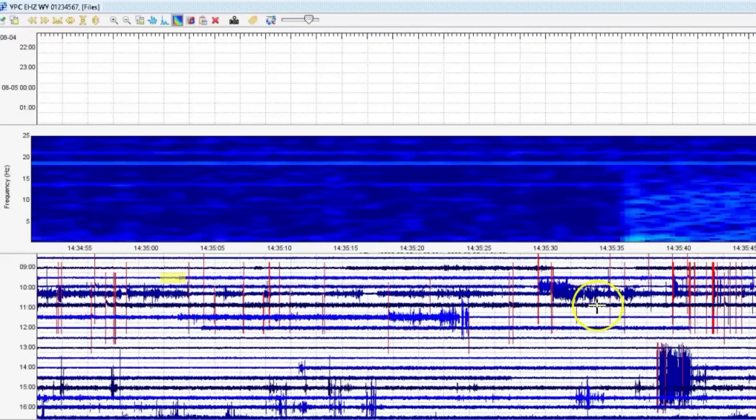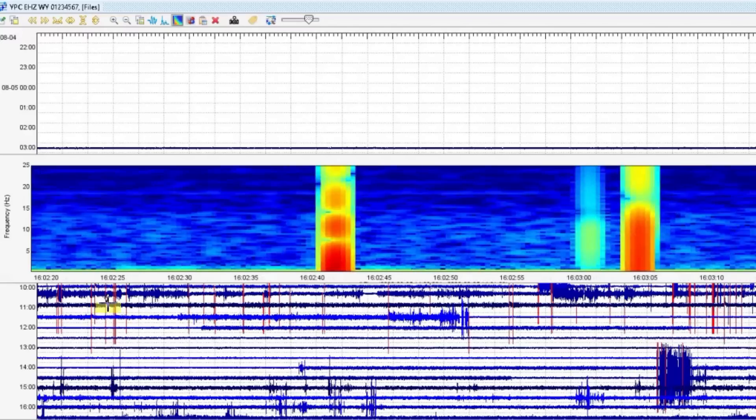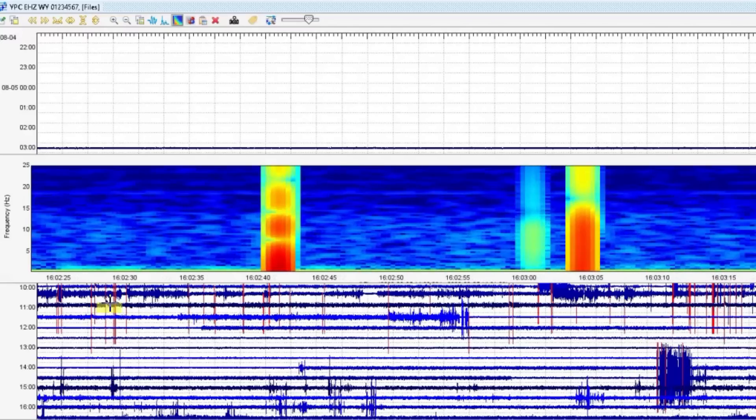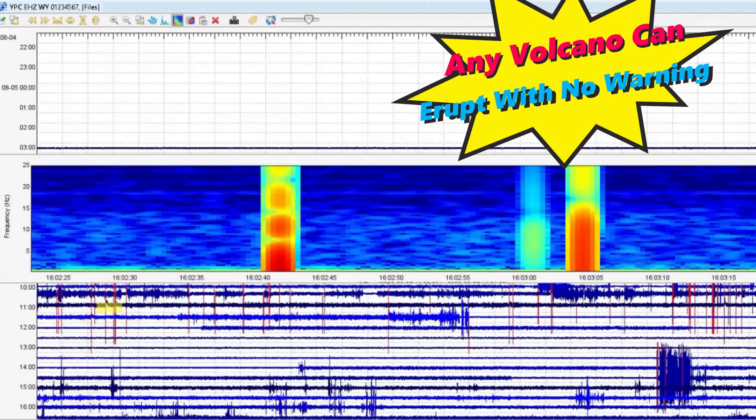Many of you who follow me will remember the 4.2 earthquake over here on May 11th of this year. The Pelican Cone monitor — you can see we got lots marked in red. This was 1602 universal time, so that would have been 11:13 a.m. yesterday.